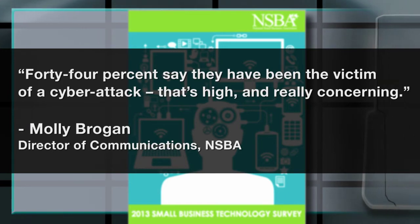That's high and really concerning. No doubt, 94% of the participants felt concerned about the cybersecurity of their businesses. From an attack alone, the average cost comes out to $8,700 — much more than what a small business can bear.